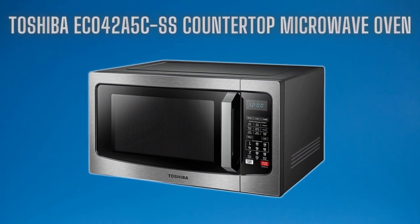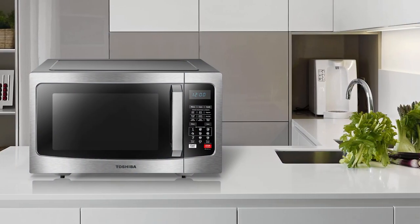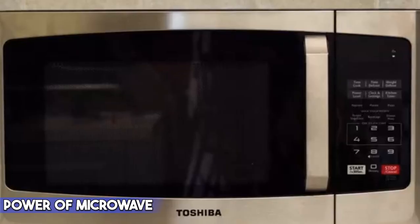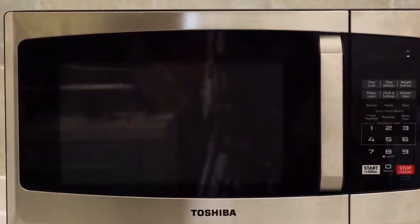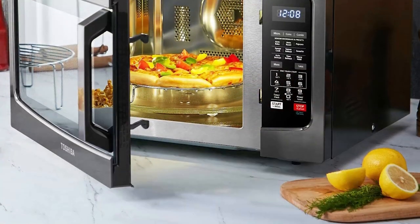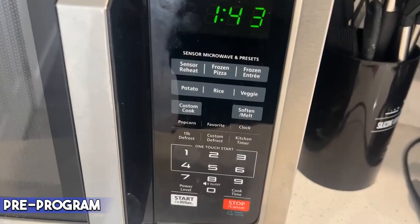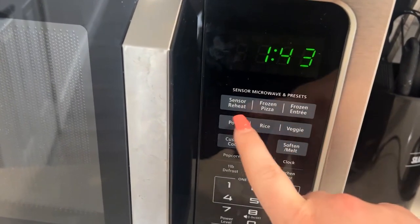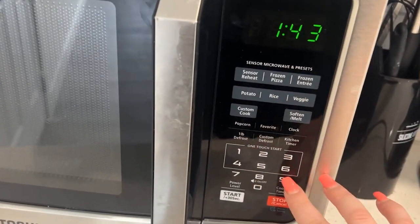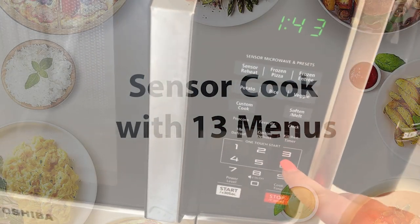At number two is the Toshiba EC042A5CS countertop microwave oven. This microwave oven features a convection function and offers four auto-bake menus plus four auto-roast menus. It comes with 1000 watts of power, along with 10 different cooking power levels for hassle-free cooking. It has a pre-programmed sensor menu for optimum performance — you can use potatoes, pizza, fruits, cake, chicken, and other items with the pre-program feature for cooking as fast as possible.